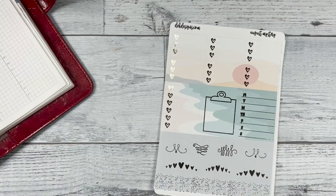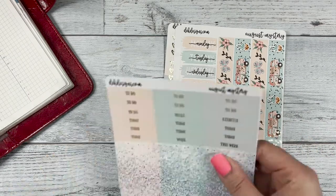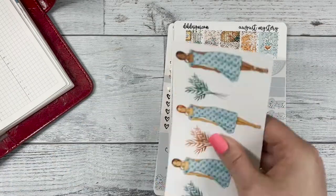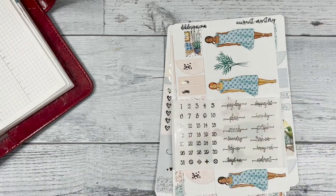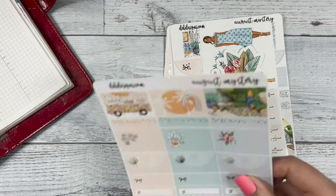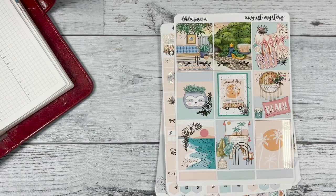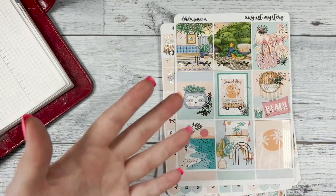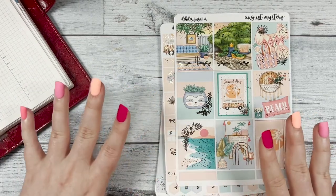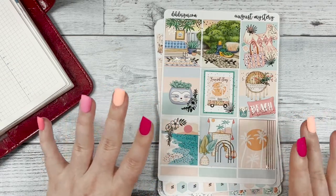If you are interested in entering the giveaway, make sure to like this video, subscribe to our YouTube channel, and comment why you like using planner stickers. I like using planner stickers because it holds me accountable and I think it's very calming and therapeutic to stick them in my planner, plan out the week, and set good intentions. Thank you all for joining me — I hope you have an amazing day and we'll see you next time, bye!